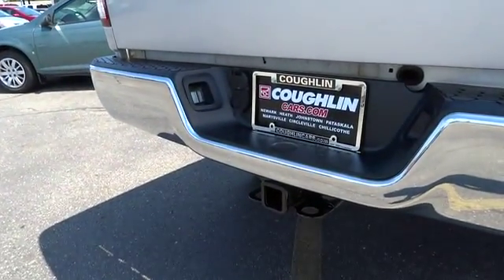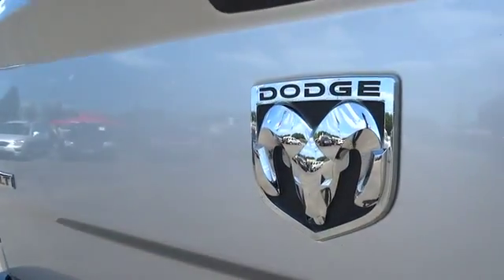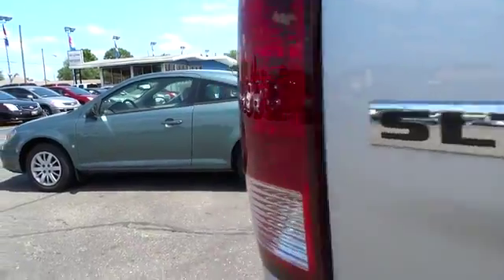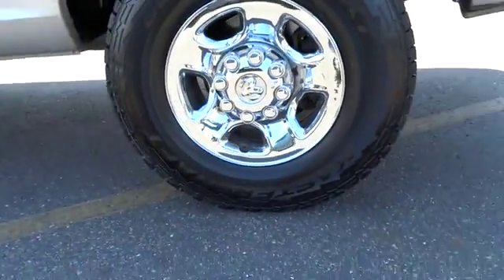Anti-lock braking system, air conditioning, front adjustable steering wheel, driver airbag, power steering, cruise control, keyless entry, four-wheel disc brakes, four-wheel drive.